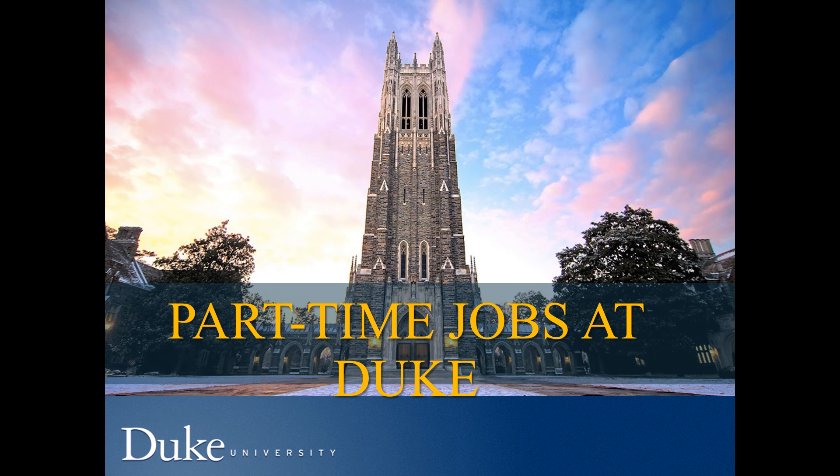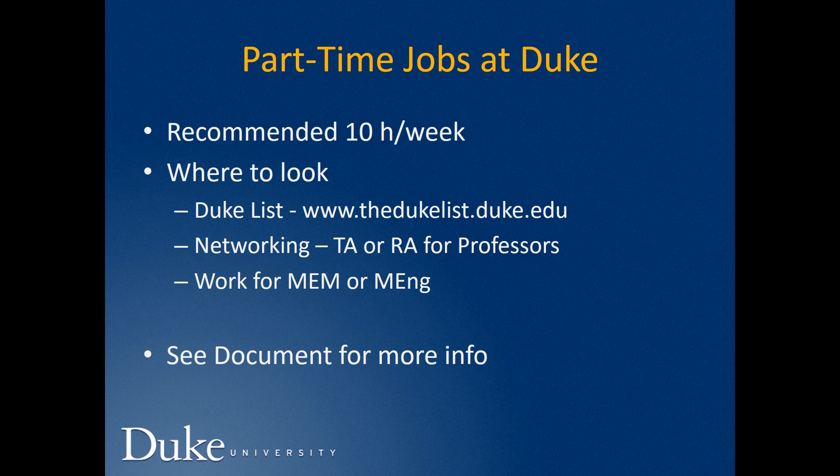Part-time jobs at Duke: even though the maximum time we are allowed to work on campus is 19.9 hours a week, we recommend 10 hours a week because of the workload of the program. Places where you can look include Duke List, networking with professors to help as a teaching or research assistant, or even working for MEM or MENG programs as Allende is doing this summer. For more information, please see the attached document.